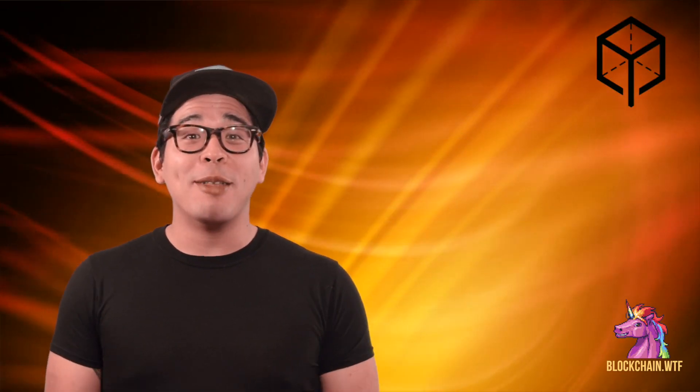Hey everyone, welcome back to Blockchain Token. I am not Rachel, but due to technical difficulties I will be filling in for her for today's episode as we cover Melon Port.